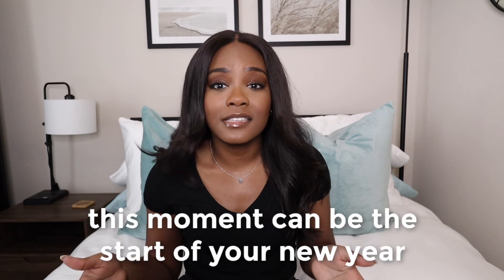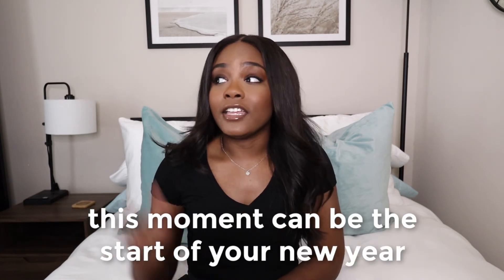So if you guys take anything from this video, maybe ease up on yourself a little bit if you've been hard on yourself. Take a step back, and even right now watching this video you can decide: this is going to be my new year. Take a look at your goals and say, okay, I can do this one thing to work towards that goal, and just ride the wave from there.